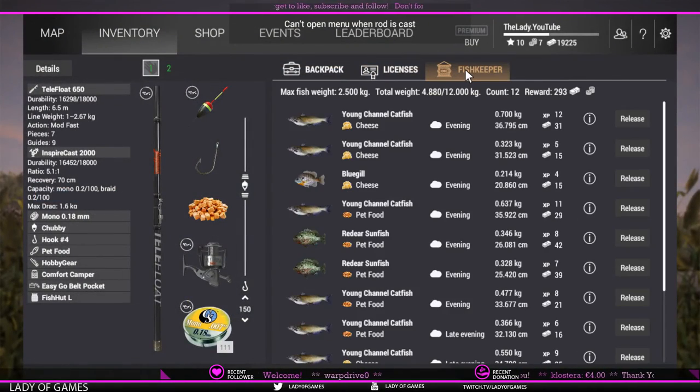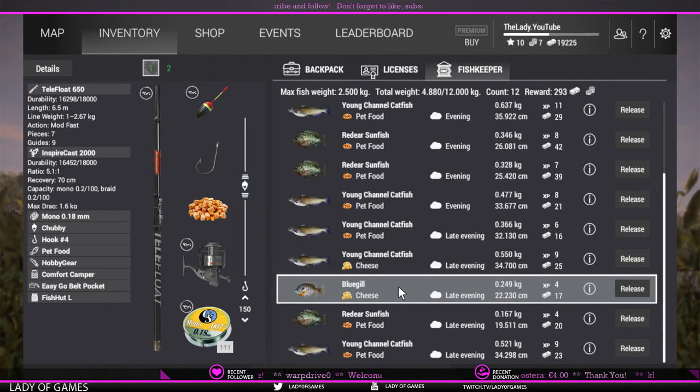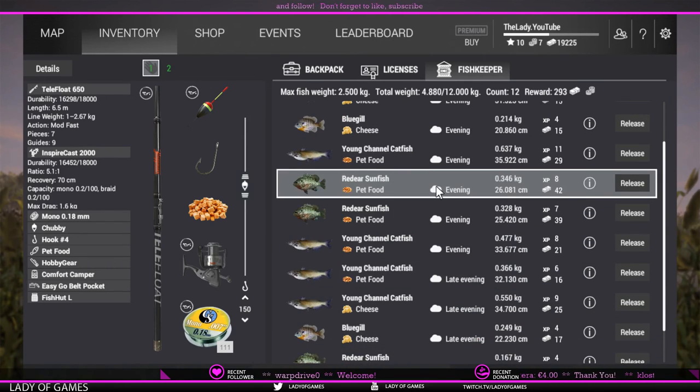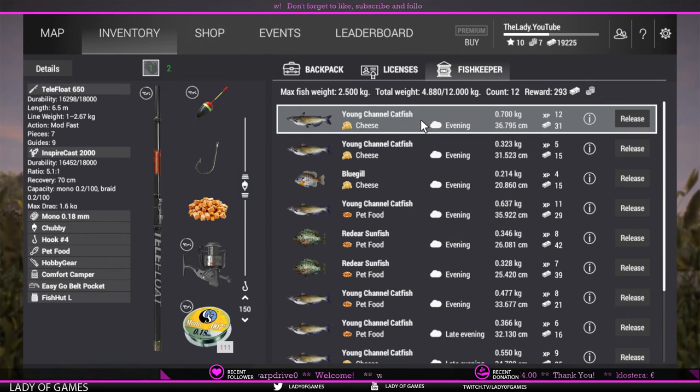As you can see I caught a bluegill on cheese and another one there. Then I've got one, two, three radius sunfish on pet food. And the rest are all young channel catfish - one is 700 grams, which is actually towards the top weight you can catch here.